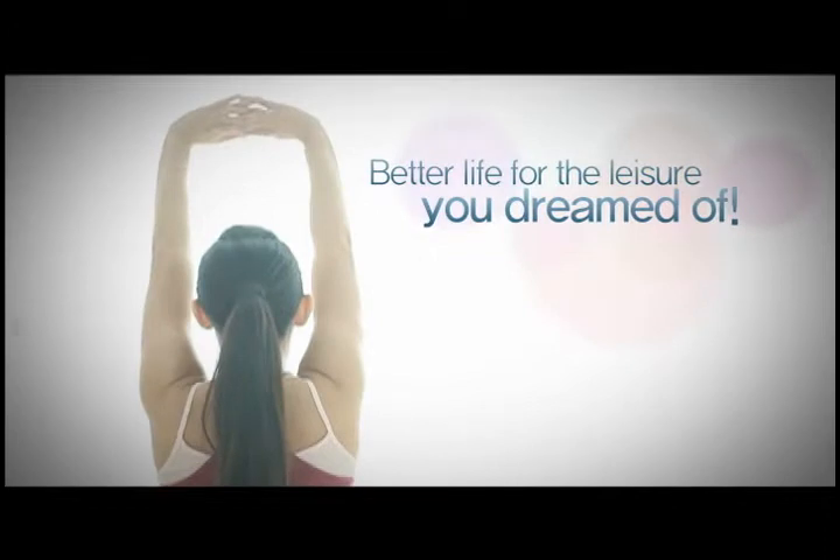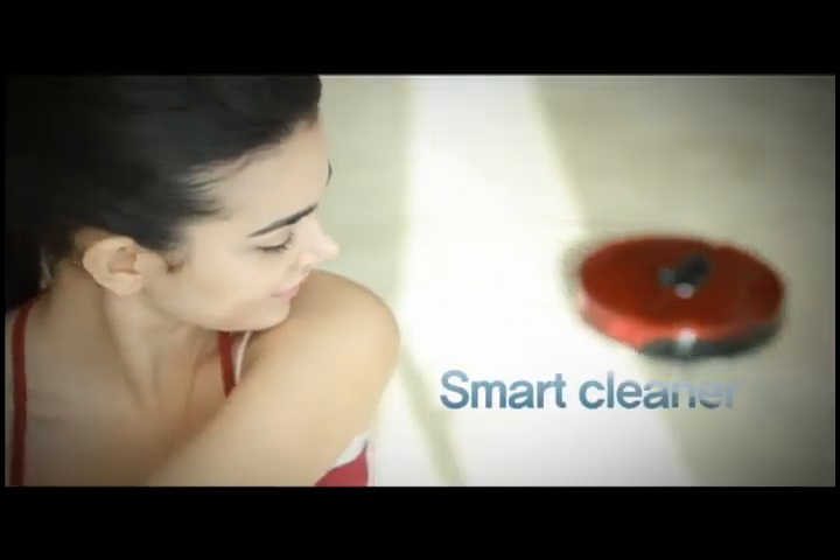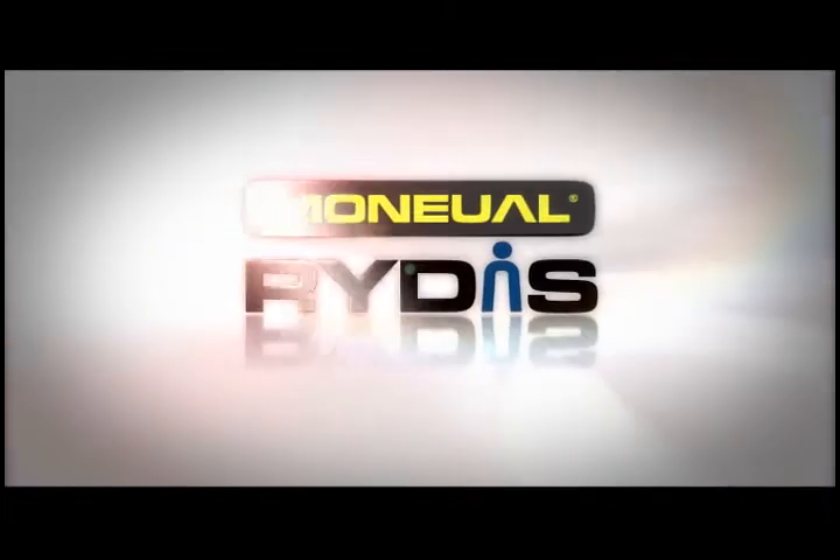Smart cleaner for the leisure you dreamed of. Special partner for a better lifestyle. Robot cleaner for the ubiquitous world. Rytus.